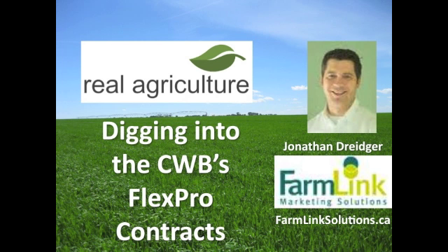What this FlexPro contract does is essentially, if you sign up before the new pool pricing year — so the deadline is July 30th — it allows you to do an FPC price sometime throughout the fall, this coming crop year, but without having to worry about the adjustment factor working in. So basically you're committing to an FPC type of pricing program, just without any adjustment factor worked into the value.